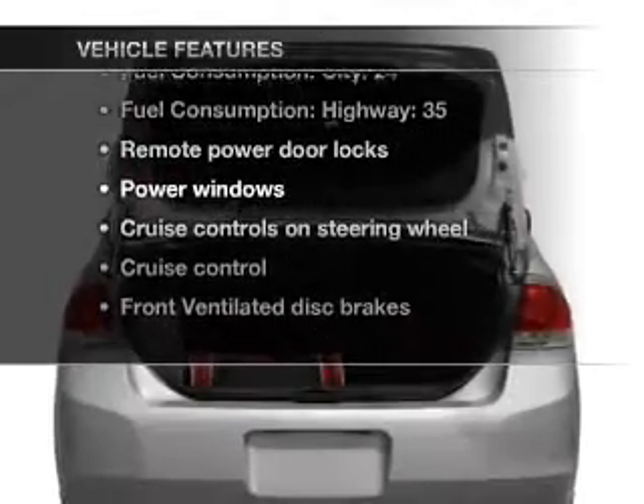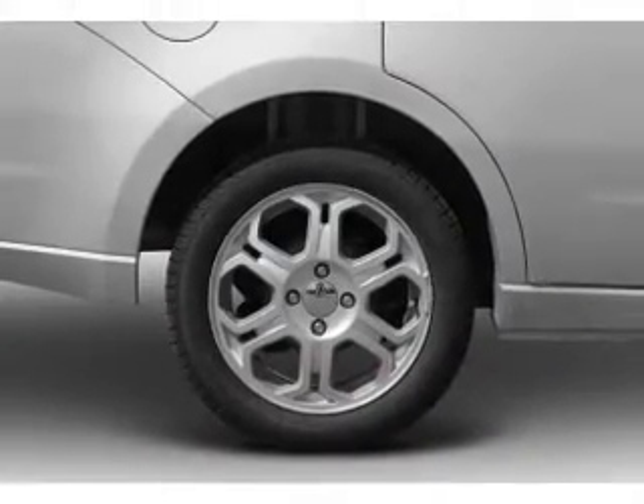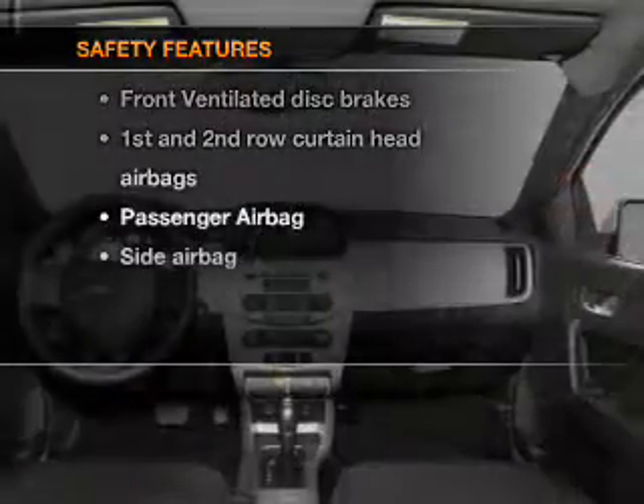Air conditioning, power door locks, power windows, power steering, cruise control, power mirrors, and AM/FM stereo with a CD player. An adjustable tilt steering wheel. If safety is a high priority, rest assured knowing that these top safety components are included.